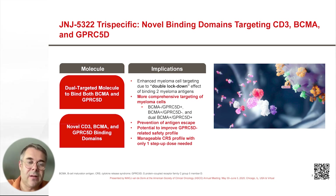It can also kill myeloma cells that only express BCMA or only express GPRC5D, and thereby can potentially prevent antigen escape. The CD3 binding domain is also new and is associated with a manageable CRS profile, with only one step-up dose needed.